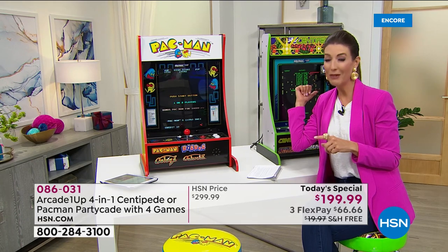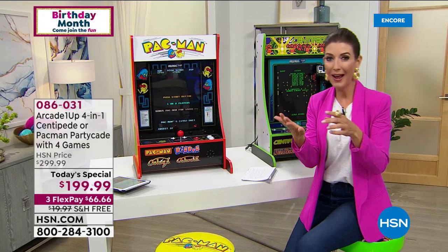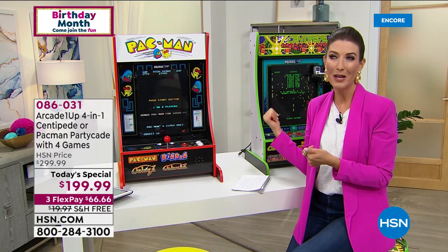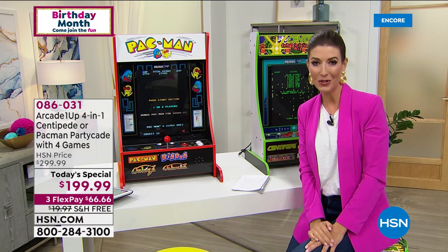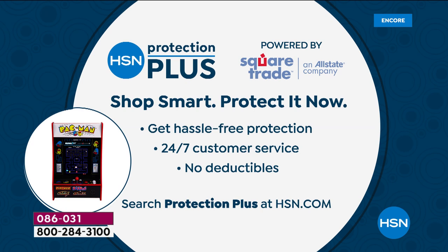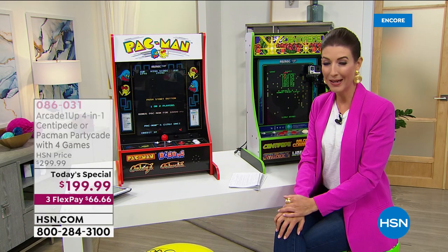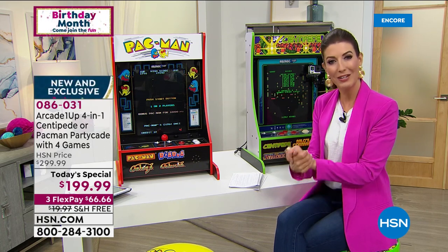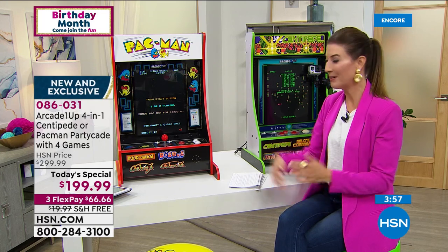Don't forget about extended holiday returns — that means you have the next six months to play your vintage video arcade games before you even have to think about whether or not you want to return it. You can also protect your purchase with HSN Protection Plus. We've also got a brand new phone and another big brand name like Samsung coming up — you can protect all your purchases with our Square Trade Protection Plus.